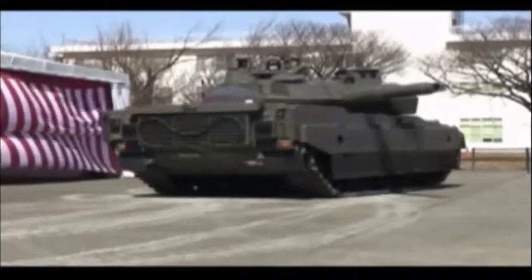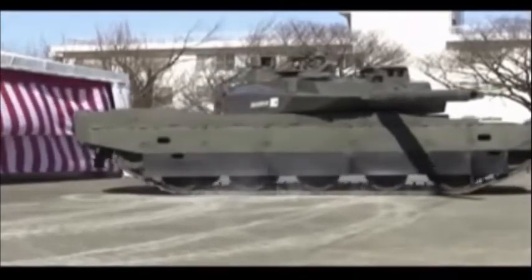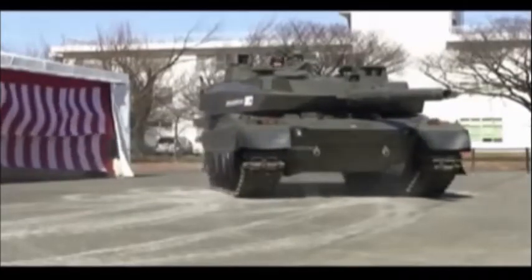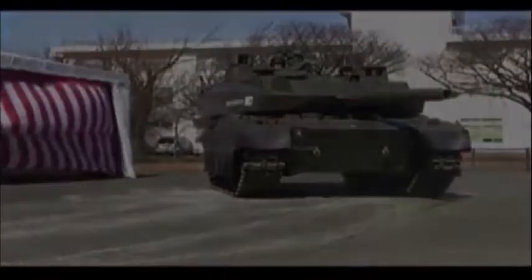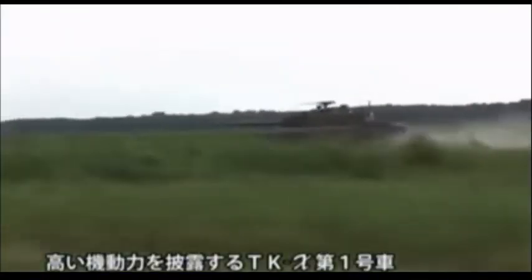In 2010, the Japanese Ministry of Defense ordered 13 of these tanks. They entered service with the Japanese Ground Self-Defense Forces in 2012. The TKX will replace the aging Type 74 and supplement the Type 90 MBTs. This tank is not available for export, as Japan's laws do not allow the export of military equipment.